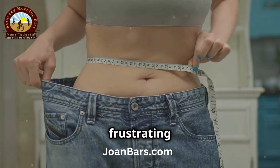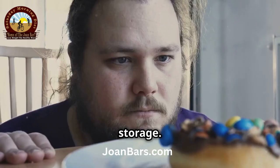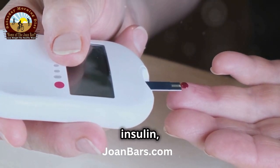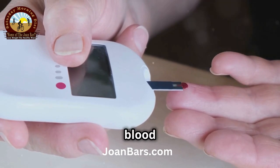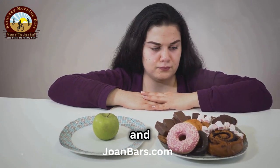This brings us to the insulin weight loss trap. High insulin levels can create a frustrating cycle of weight gain: more insulin means more fat storage, and more fat storage leads to more insulin resistance. As your body becomes resistant to insulin, it needs to produce even more of it to keep blood sugar levels stable. This vicious cycle makes it harder to burn fat and easier to gain weight.